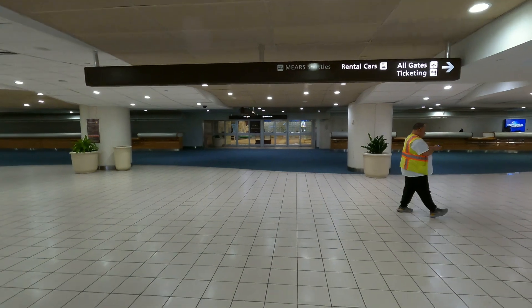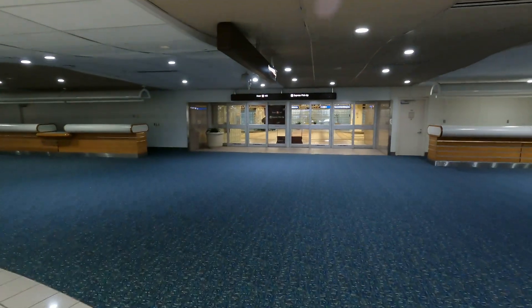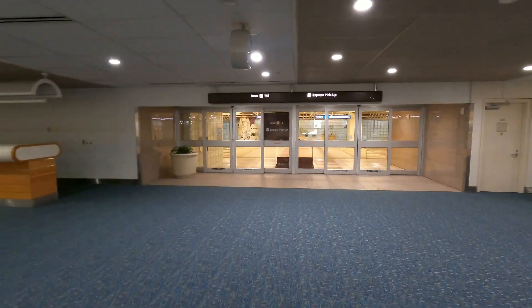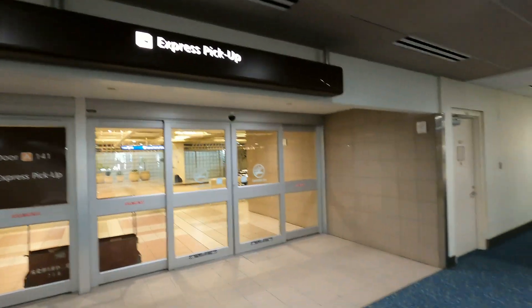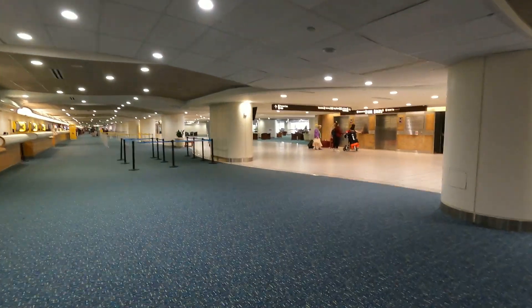Instead, if you look straight ahead, those doors in front of us are the express pickup lane doors. Our goal is to get to door A105, which is actually to the right hand side of us. So either we can walk out of this door and make a right and go down to door A105, or we can stay inside the airport and walk straight ahead until we get to door A105.